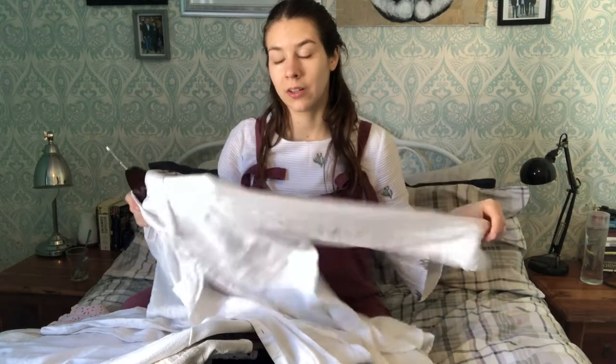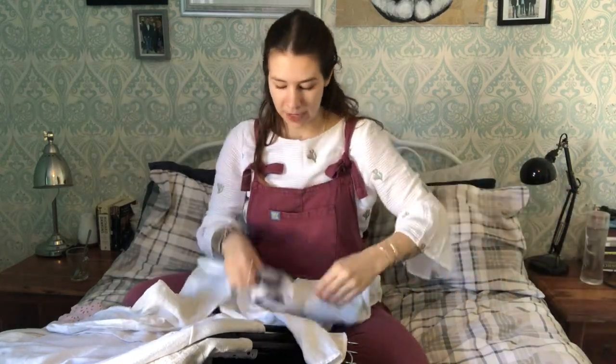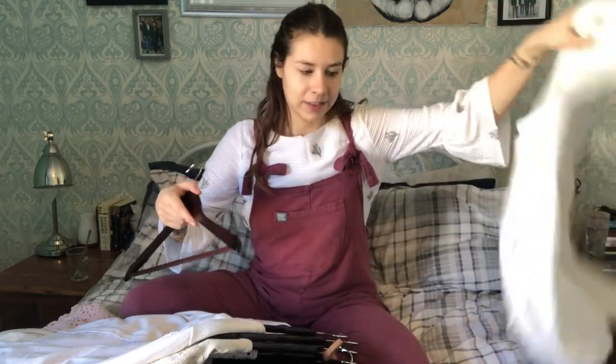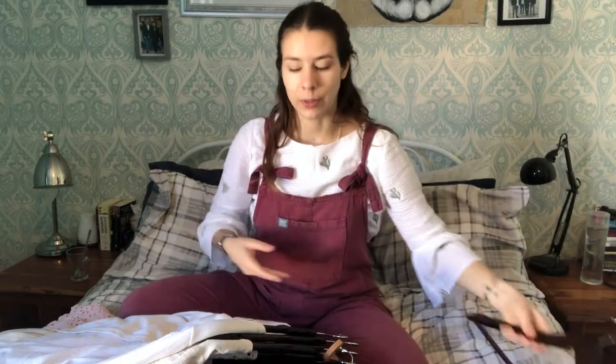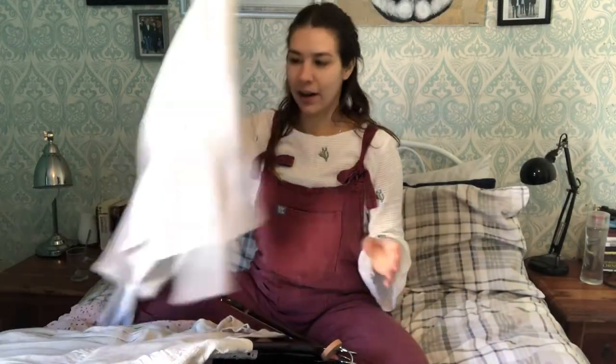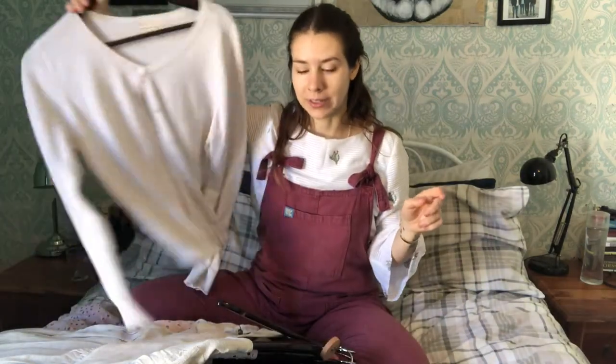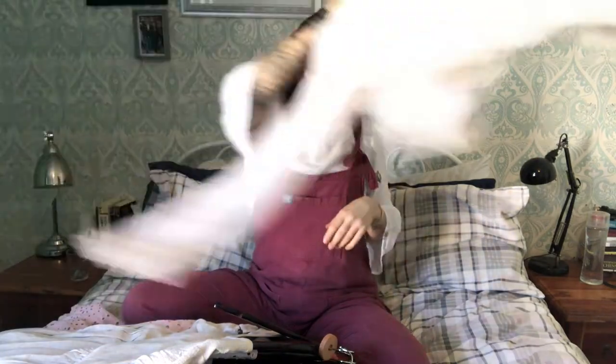First up is a linen shirt I got secondhand about a year and a half ago — I don't really like it, and I'm not much of a shirt person. There's also a blouse my mum handed down to me that I'm going to declutter. I have a white cardigan that I love, and I'd always choose that over the white shirt, which is another reason to let the shirt go.